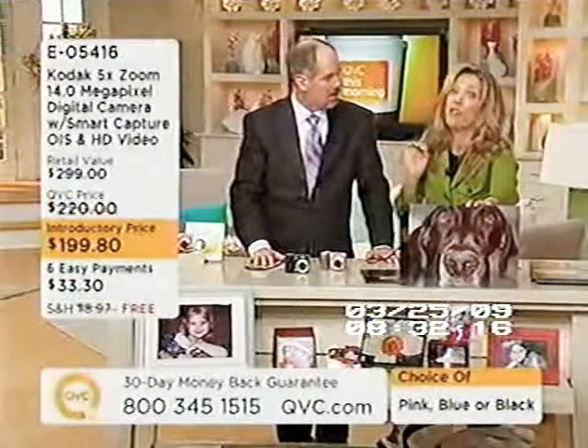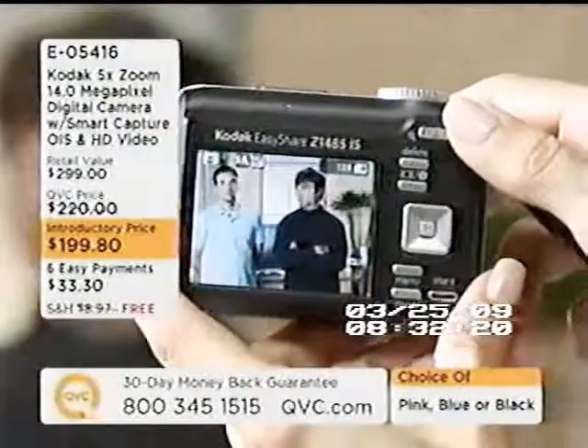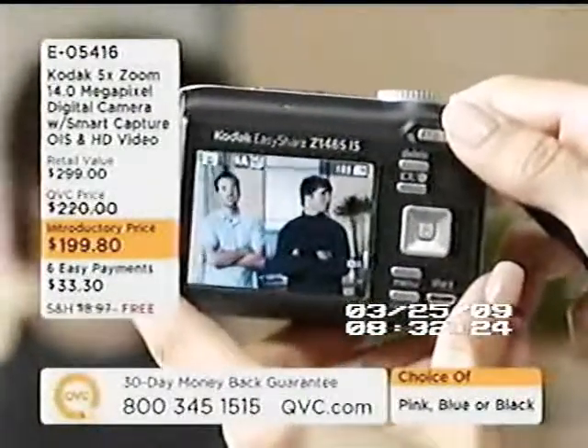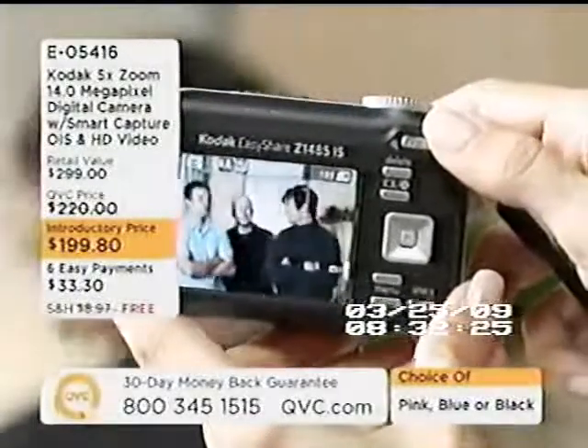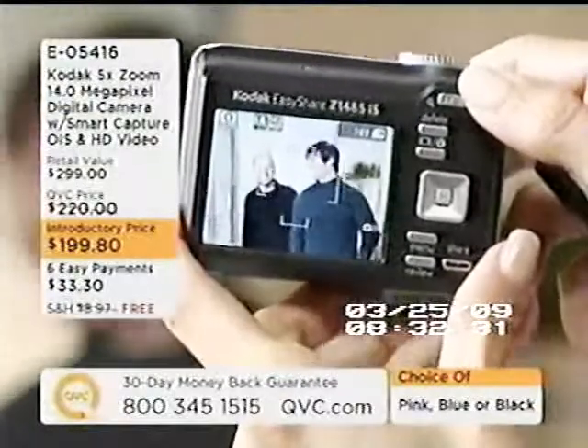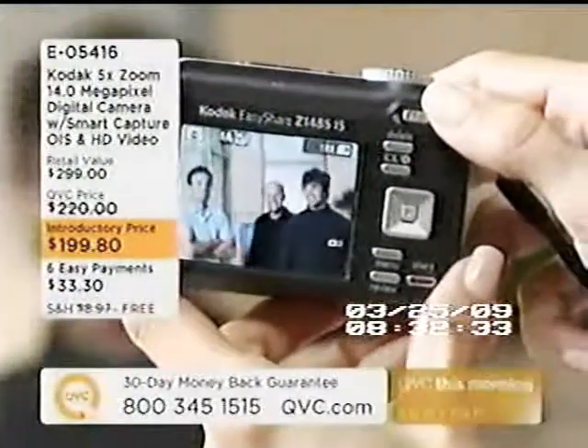We have fantastic face detection too, and we have a video that speaks to that. It's built-in software into the camera, because you take photographs of people more than anything else. We have face detection with autofocus and red eye reduction for up to five faces — you can see the little boxes forming around faces, with priority.